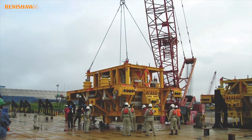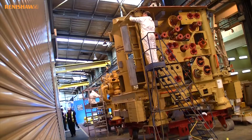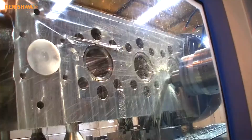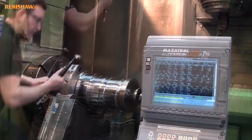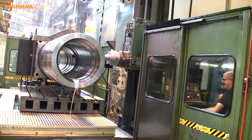FMC Technologies in Dunfermline, Scotland develops and manufactures production control systems used in the oil and gas industry. As part of its company-wide quality protocol, FMC invests continually in a preventive maintenance program that employs several different Renishaw precision products to check and verify the dimensional accuracy of its many different types of CNC machine tool.